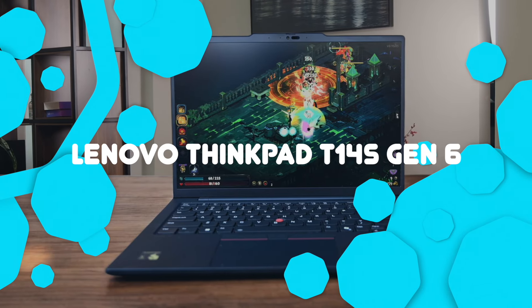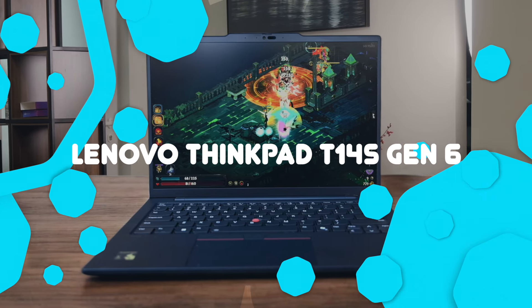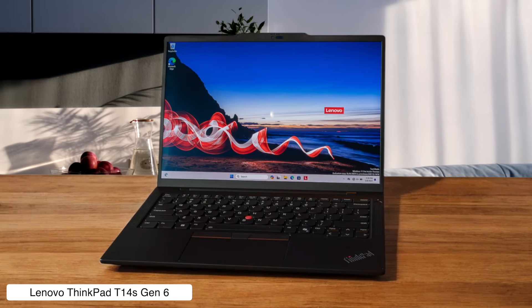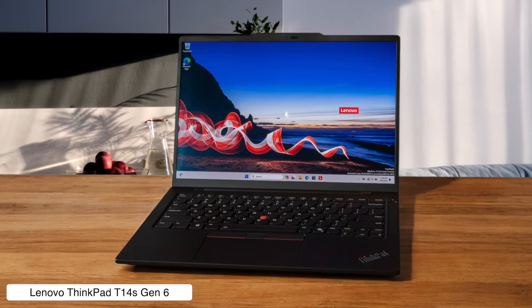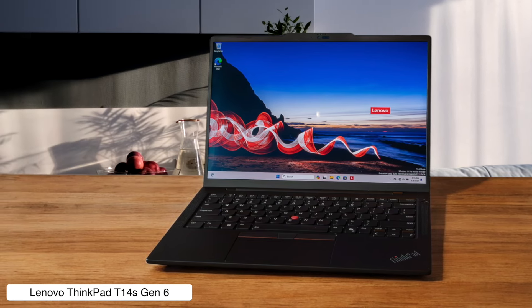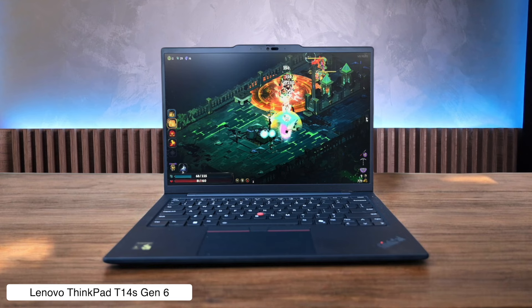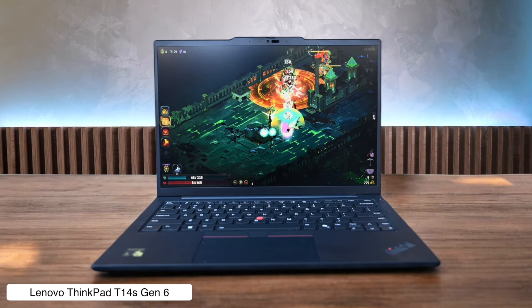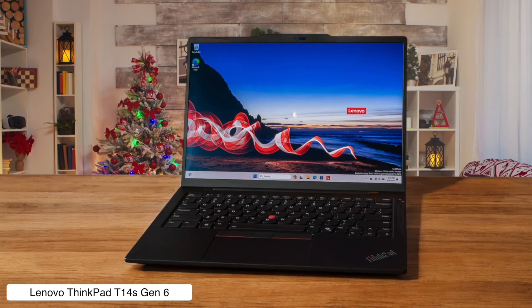Lenovo ThinkPad T14S Gen 6, powered by Qualcomm's Snapdragon X Elite chip. This laptop is like the Energizer bunny of the business world — it just keeps going and going. With over 14 hours of battery life and a featherlight chassis, it's perfect for road warriors who need to work from dawn till dusk. However, its display could be brighter, so you might need to squint a bit when working under the sun.